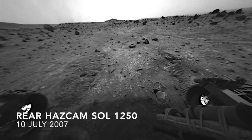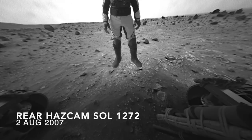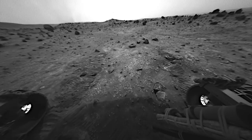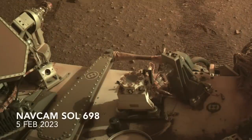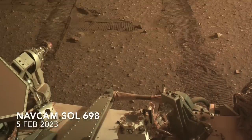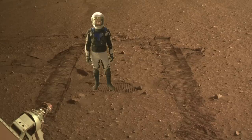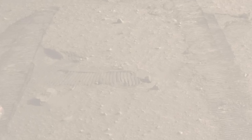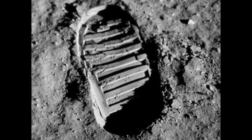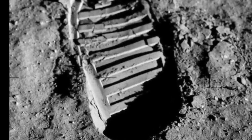We know from the Spirit rover in Gusev Crater that global dust storm activity can wipe out tracks in a few weeks or less. So wheel tracks made by Perseverance may not last through the coming summer, but almost certainly they'll be gone by the next one thanks to wind activity. And unlike boot prints on the Moon where there is no wind, the ones that someday will be made on Mars are likely to be erased after a year or two.